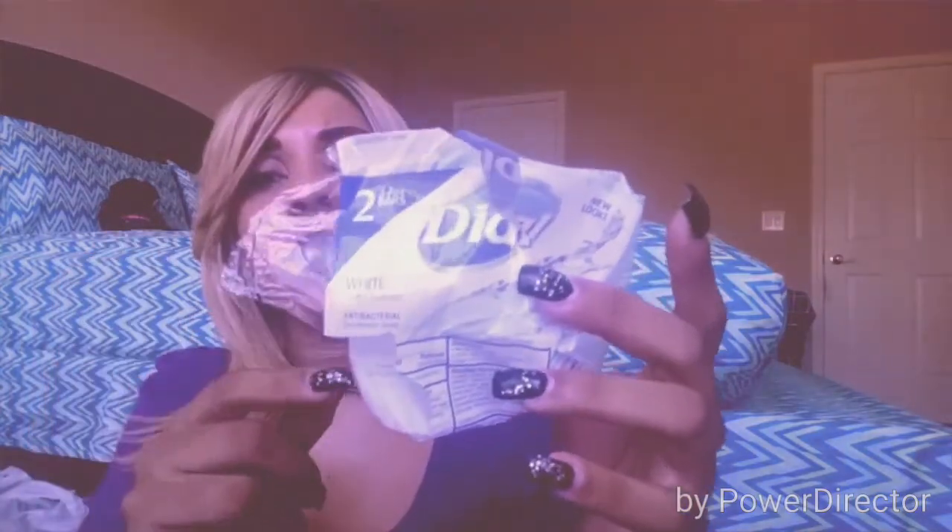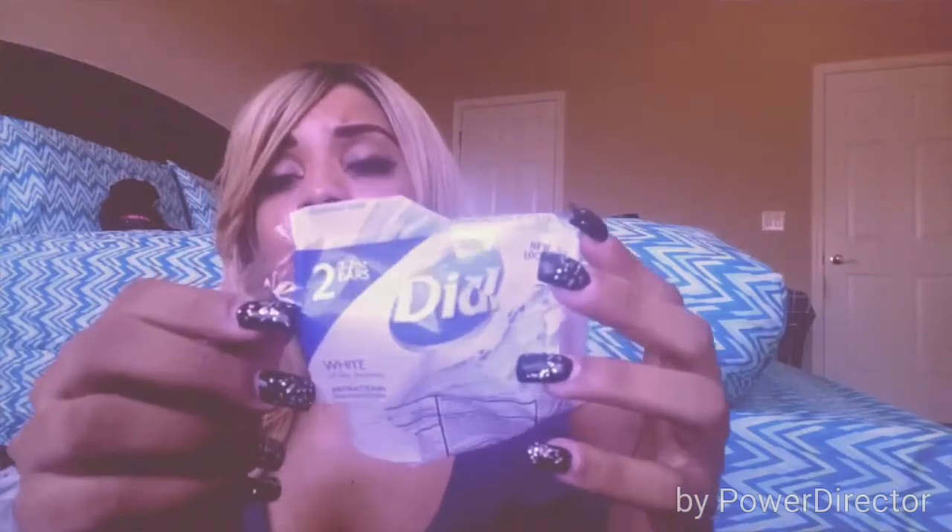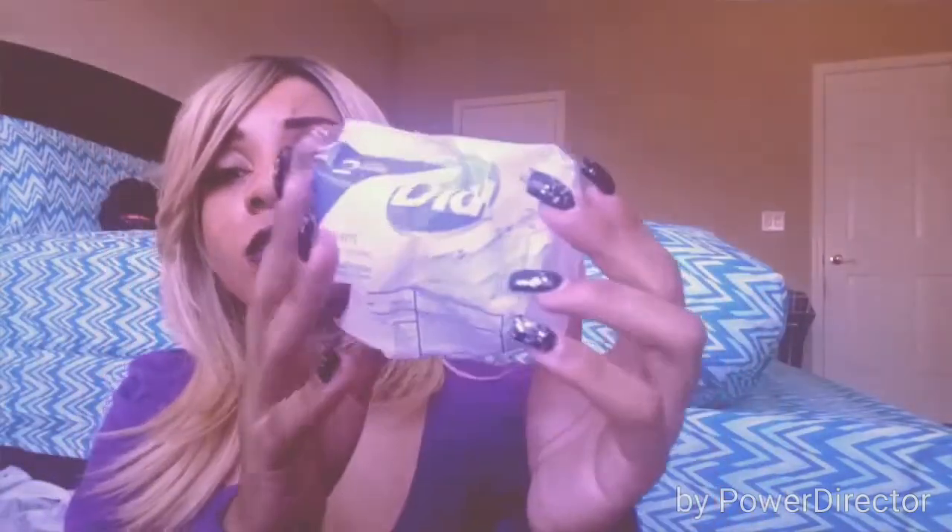I bought some Dial soap. I realized I didn't have any soap for myself, so I took one from a two-pack I originally bought for my dad and kept one for me. Dial soap is the business — gotta keep smelling good.